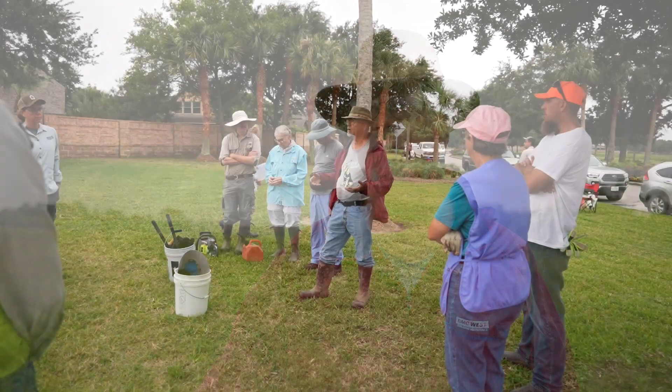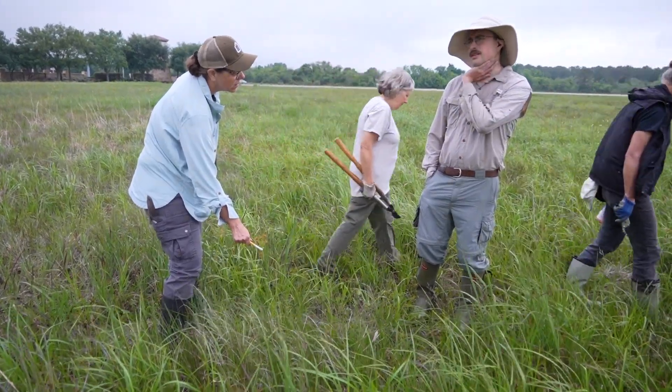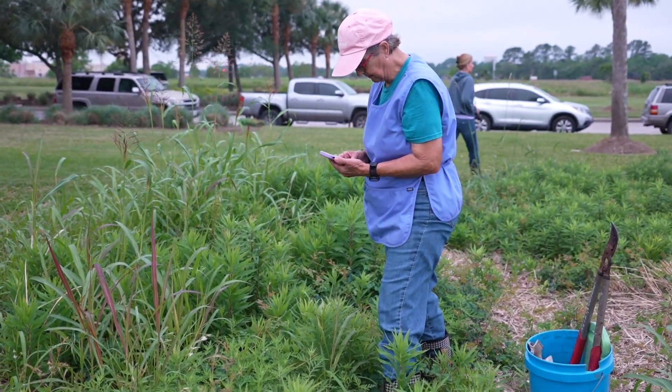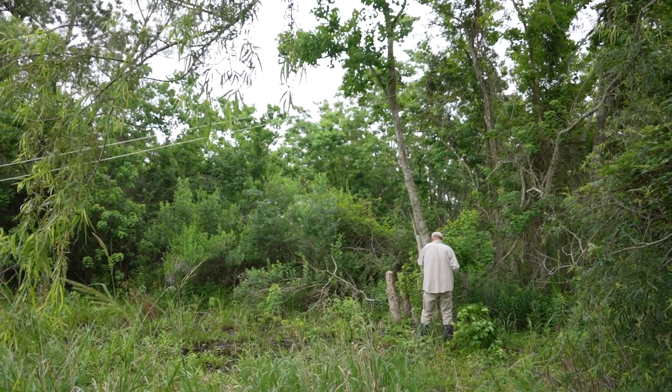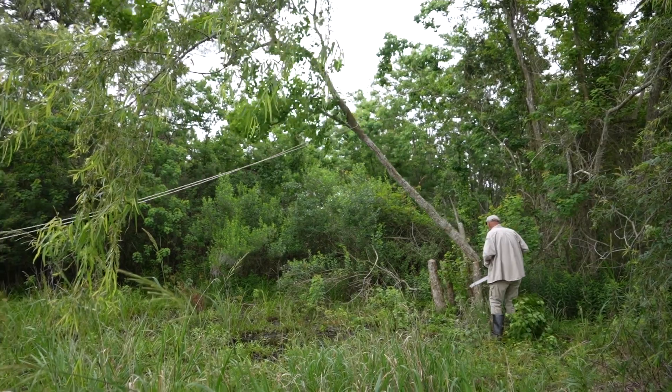We come out here and do a bio blitz, which means we look at all the plants and identify them. We also take care of the prairie — we eliminate invasive species like tallow trees — so we work hard to take care of this prairie.